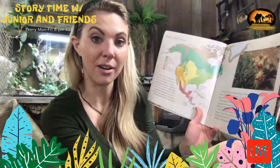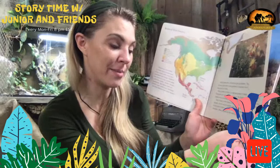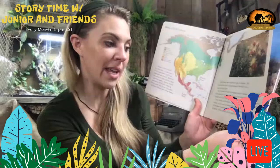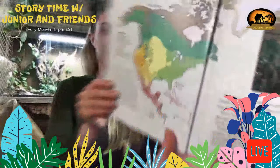Every biome is home to a special group of plants that are well suited to living in that biome's climate and growing in the soil found there. Every biome is also home to a special group of animals. In one way or another, the animals depend on the plants to survive — many of the biome's animals eat plants, while other animals eat the plant eaters.